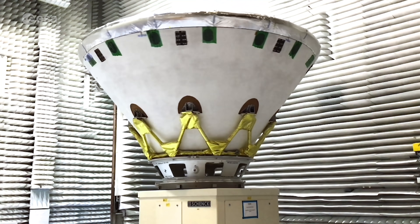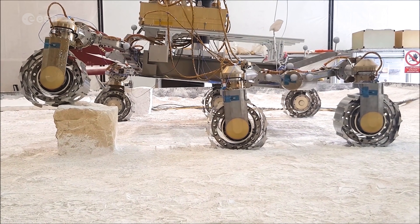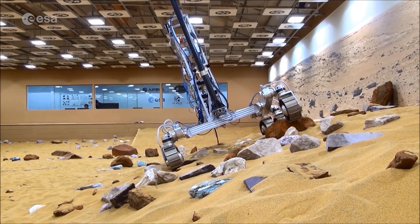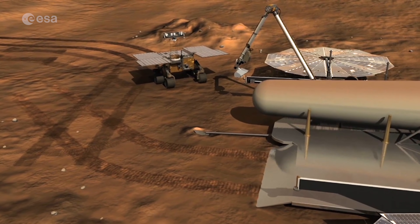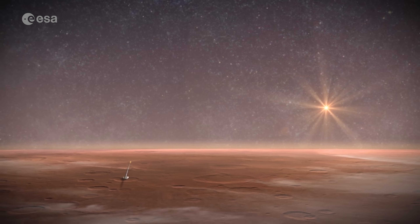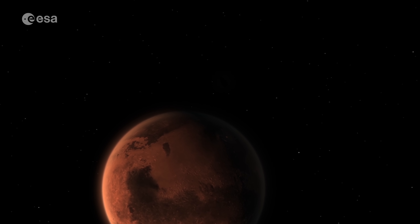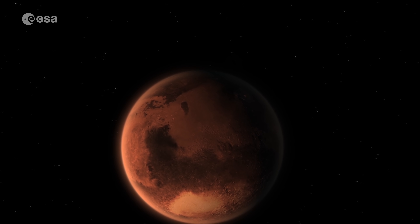ExoMars is an essential next step for ESA in the field of robotic space exploration, as it will provide key technology on landing, moving around, and sample collection on Mars and other planets. Later, a Mars sample return mission will even bring samples back to Earth for further analysis. By visiting our closest neighbor, we will also learn more about our own solar system and the habitability potential of other planets.